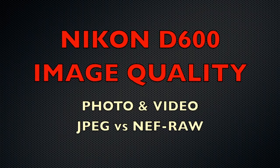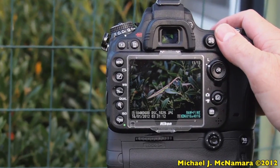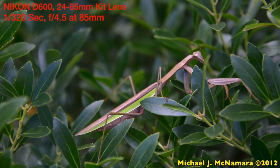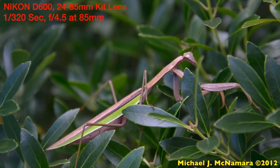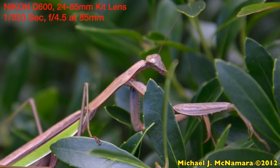Hi, I'm Mike McNamara with TheMcNamaraReport.com, and by now you've probably seen enough specs and claims for the new Nikon D600 HDSLR, so let's take a closer look at the photo and video samples captured by the camera to see how it performs in the real world, starting with these images of a large praying mantis.